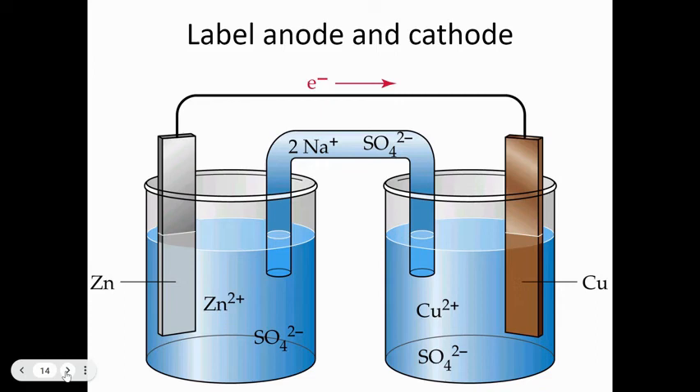In this cell, zinc loses electrons so the mass of the zinc electrode decreases; copper gains electrons so the mass of the copper electrode increases. Zinc solid turns into Zn²⁺ ions, so the concentration of zinc ions increases. On the other side, the concentration of Cu²⁺ ions decreases — that's why you need the salt bridge; the cell shuts down without it to balance the charges.